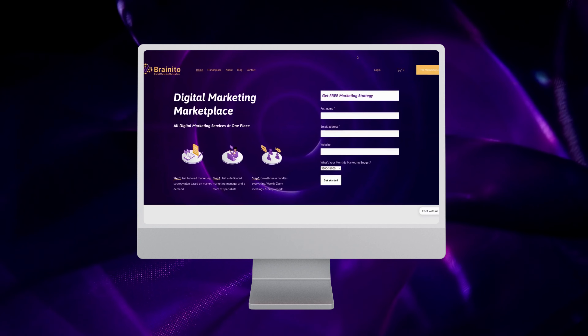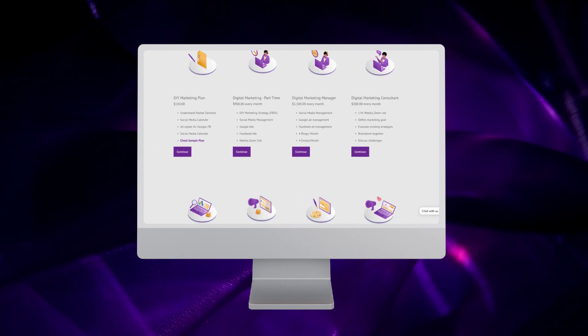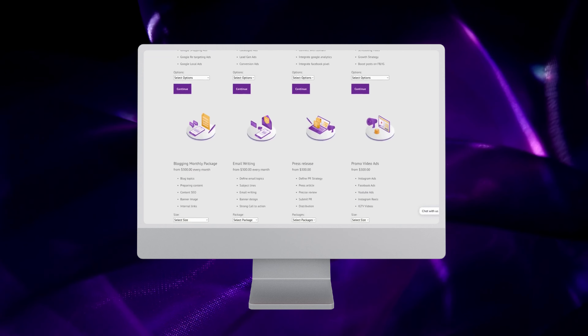If you are looking for any kind of digital marketing help, check out Brainy Does Digital Marketing Marketplace. Find all services at one place and get started for free.